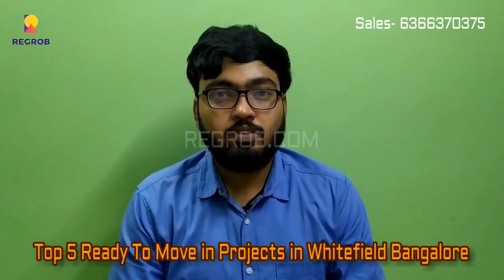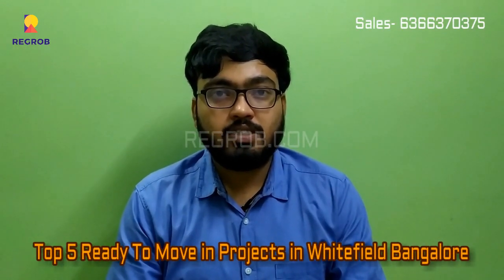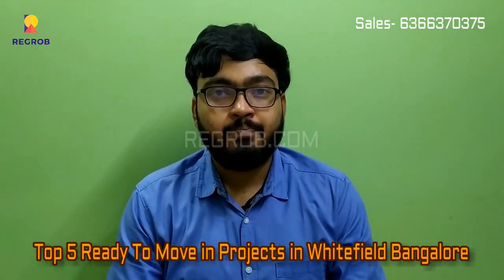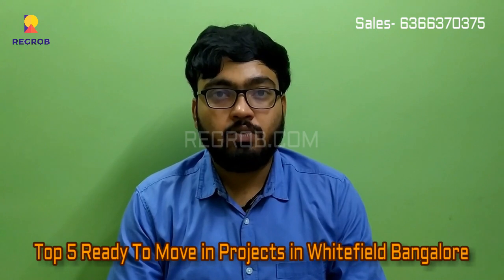Hello friends, welcome to the channel. Today we are going to discuss the top 5 ready-to-move-in projects located in Whitefield.